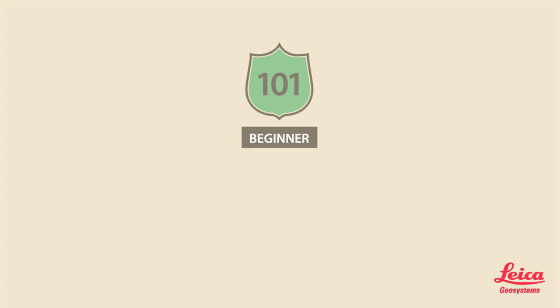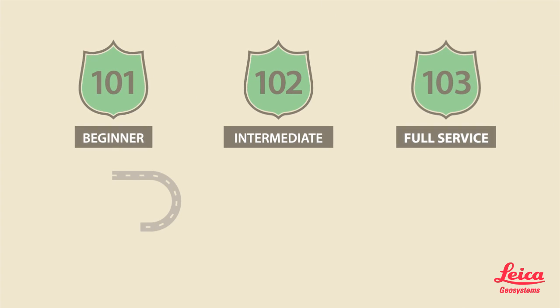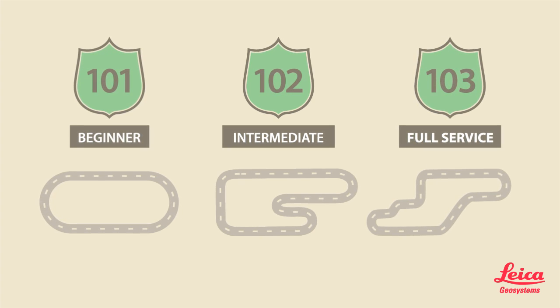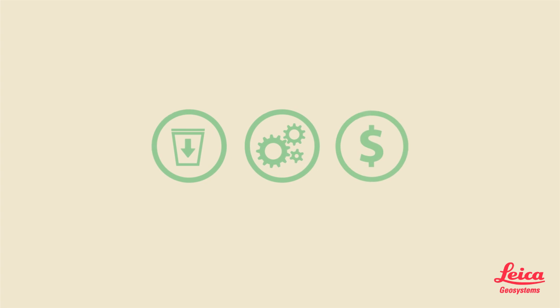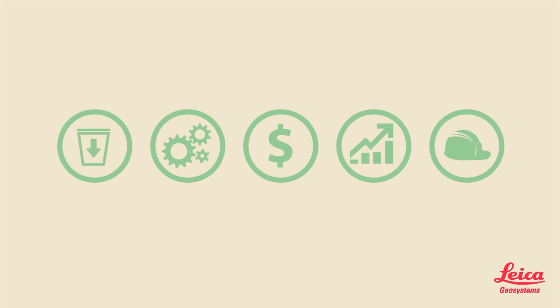Whether you are at a beginner, intermediate, or full-service level of working with BIM processes, we'll help you explore all the benefits of the BIM Field Trip, so you can lower waste, work more efficiently, reduce costs, increase profit margins, and maintain greater project safety.